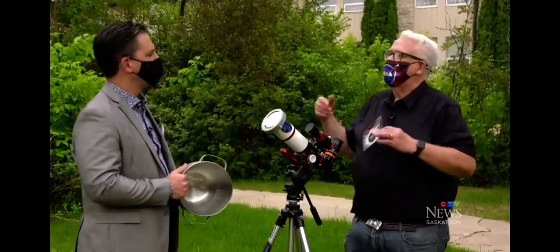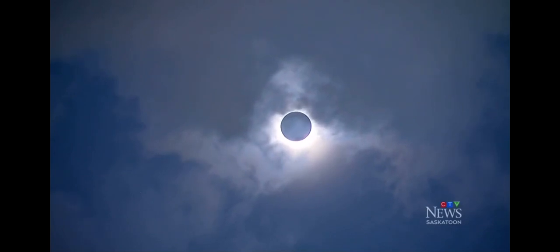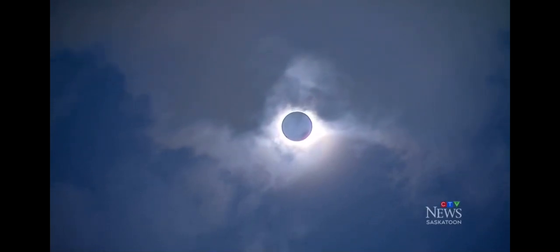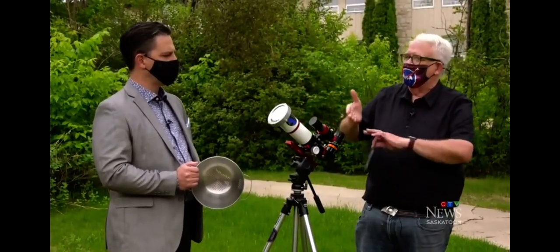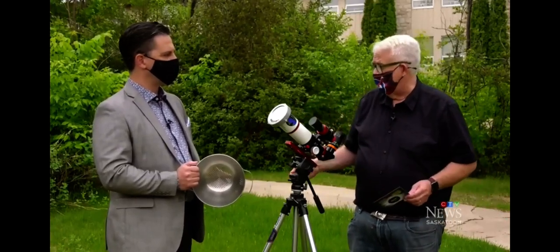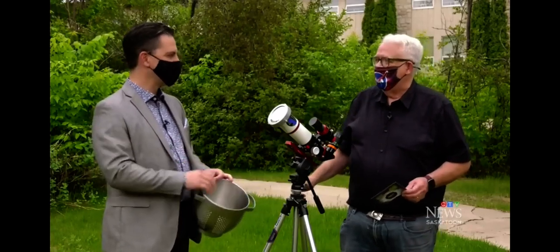They do happen at other times. The next total eclipse of the sun visible in Canada will be in April 2024. Eastern Canada and up to basically Toronto — in that area — they're going to see it as a total eclipse. For us in Saskatchewan, we see it as a partial eclipse of the sun. But if you go diagonally down through the States and into Mexico, that's where you'll still see it as a total eclipse. And fingers crossed, that's where I'm going to be next year.